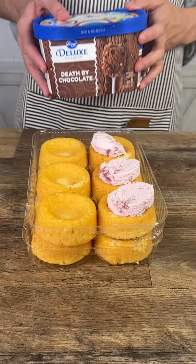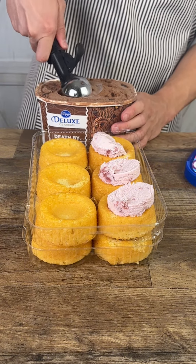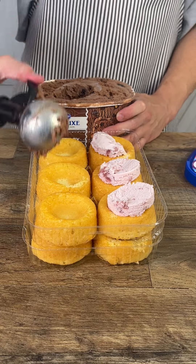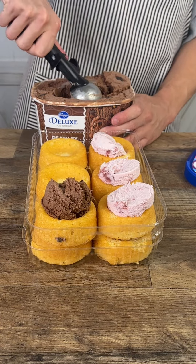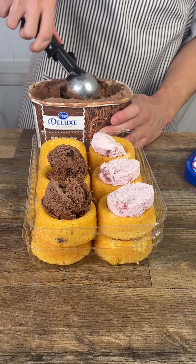Next we have chocolate ice cream — Death by Chocolate, a Kroger brand. I hope they aren't serious. We're using a different cookie scoop this time.